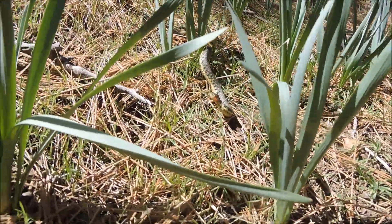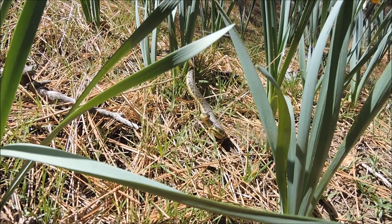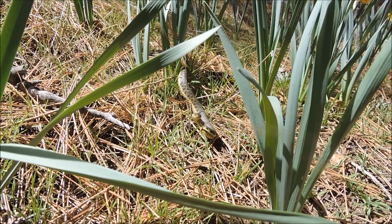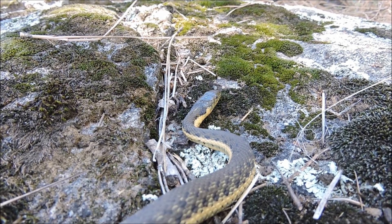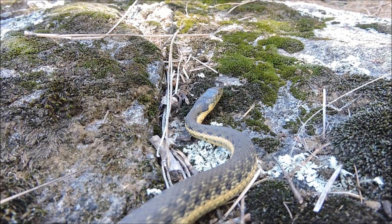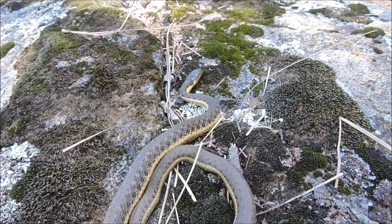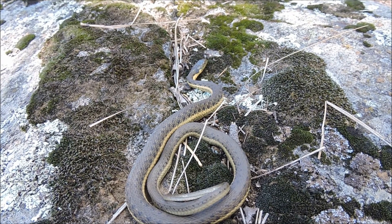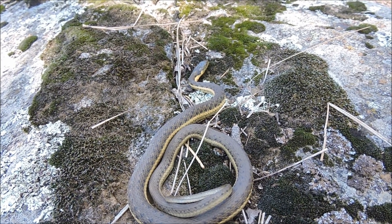Garter snakes are really known for that musking. They're always found around water because of what they eat — fish, tadpoles, frogs, frog eggs, salamanders, occasionally earthworms. Their diet consists of animals that live in or around water. This snake will grow to about two to three feet in length.